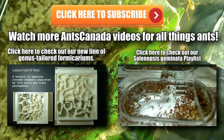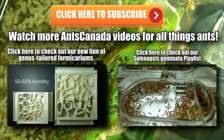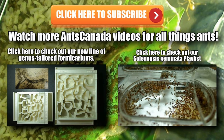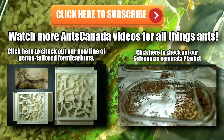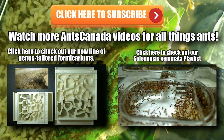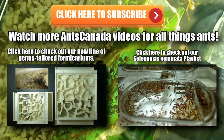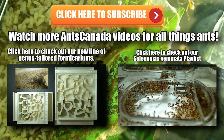Hey thanks guys for watching! If you want to check out more videos on this channel, be sure to check out our latest video on our brand new line of genus-tailored hybrid nests — really cool formicariums for your ants that are specifically geared to house your species of ants. Also check out our very cool Solenopsis geminata playlist. It's ant love forever guys! Thanks! And don't forget to subscribe!